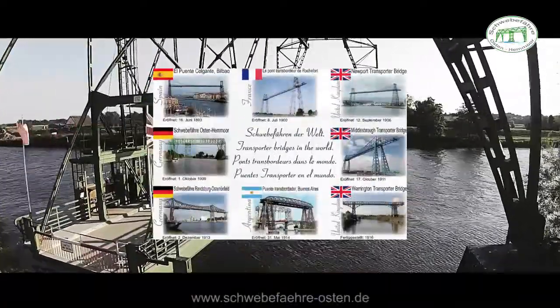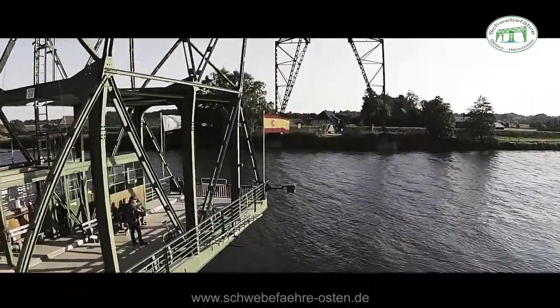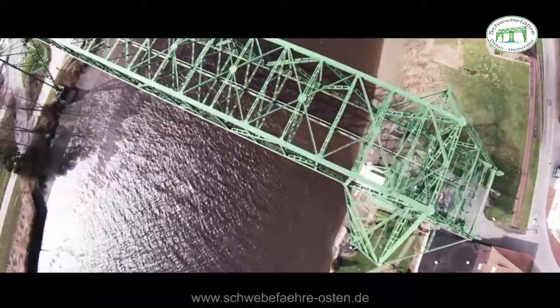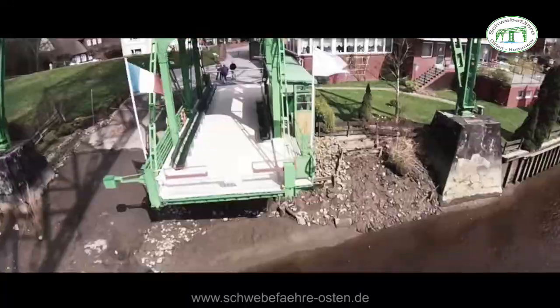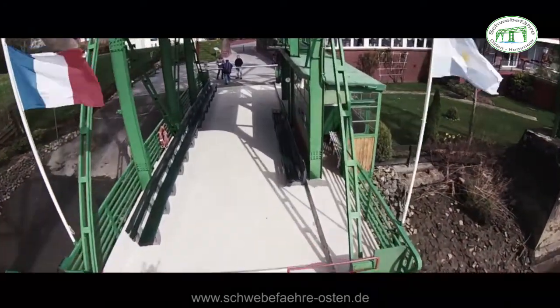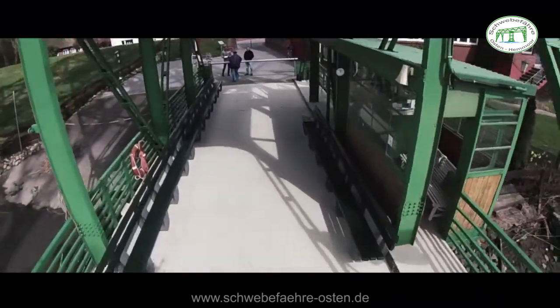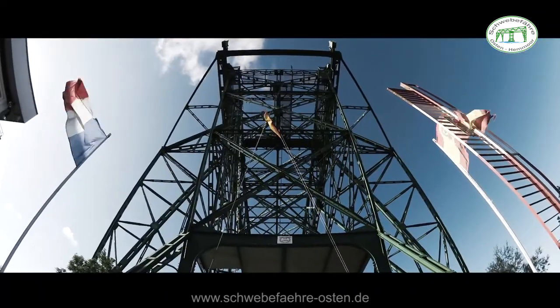Worldwide, there are only eight transporter bridges of its kind left. That's only one of the many reasons why it's definitely worth a visit. This masterpiece of early 19th century architecture was built in 1909 in order to cross the river Oste, regardless of weather and tide. The Eiffel Tower of the North — that's what we locals call the Schwebefähre.